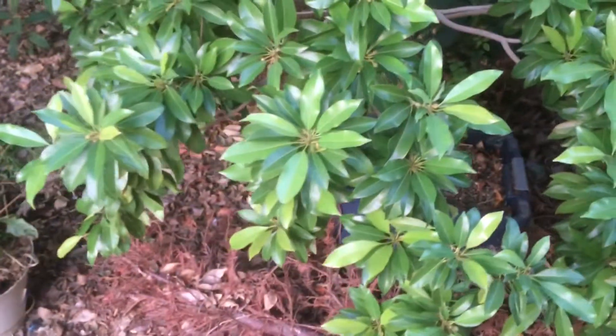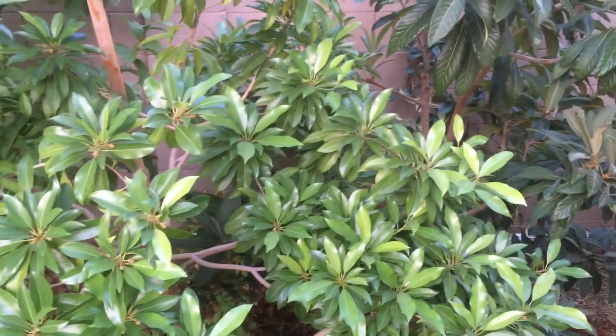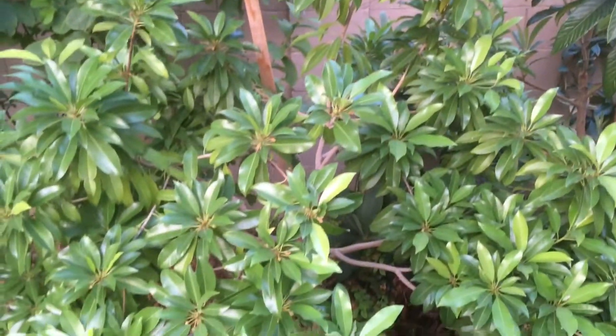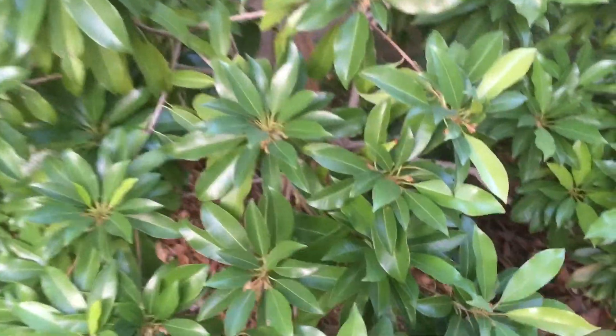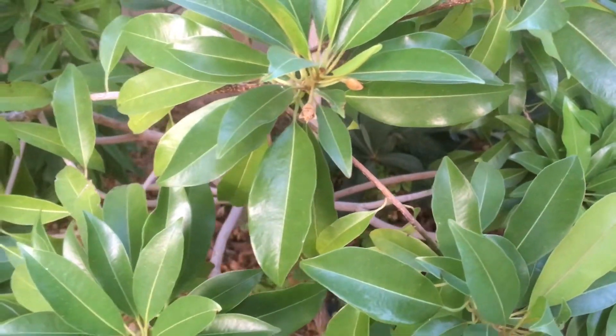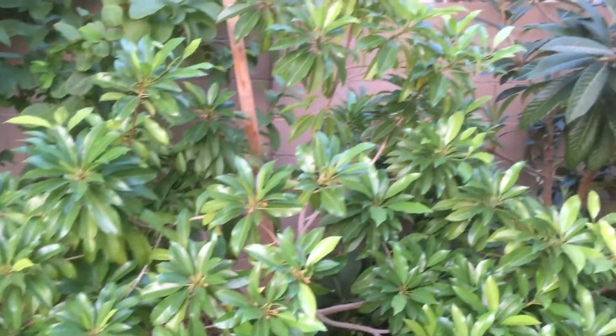Here is my Silas Woods sapodilla, just to compare the two. These trees just look amazing coming out of our scorching summer here in the desert — really green, really lush, and just putting out new growth. The Silas Woods has flowers on it, but I haven't noticed any fruit. This one has not fruited yet; I'm hopeful I can get at least one on it this year.